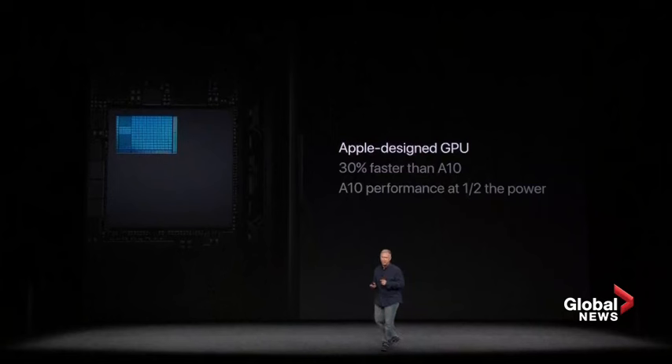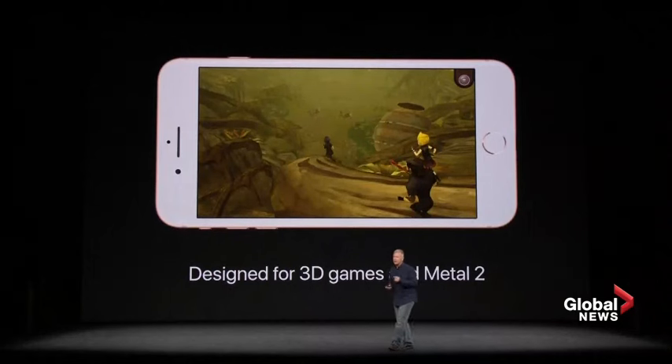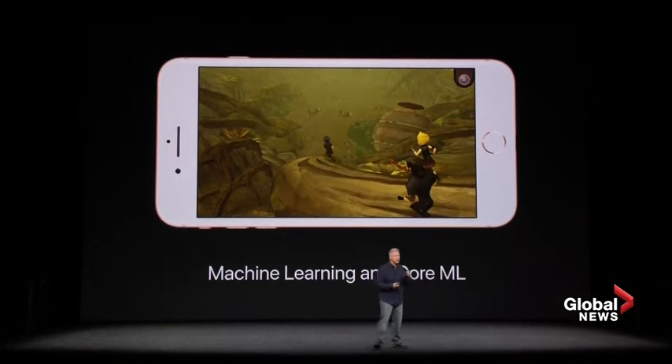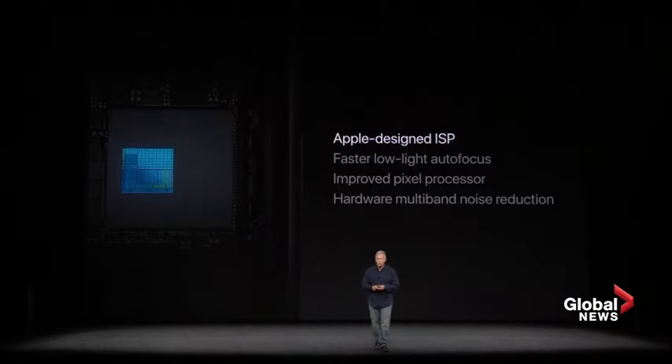They have our first-ever Apple-designed graphics processing unit, or GPU. This is a three-core design — it's 30% faster than the graphics in the previous A10. The GPU is designed to accelerate 3D apps and games, especially those that use our new Metal 2 framework. And the GPU is also incredible for machine learning apps. Those kinds of tasks get a big speed-up if they use our Core ML framework too. The A11 Bionic also includes a new-generation image signal processor, or ISP.